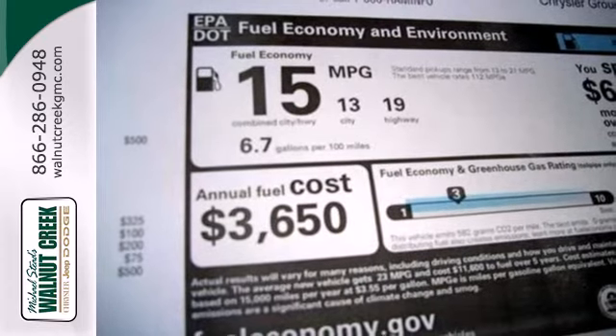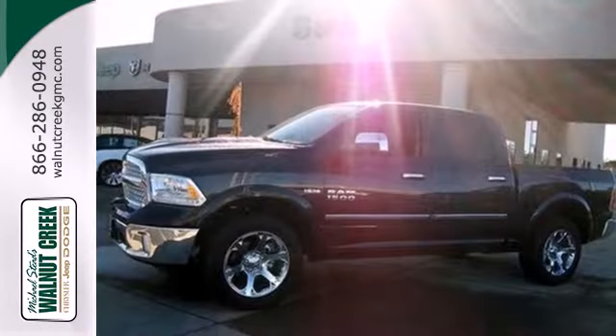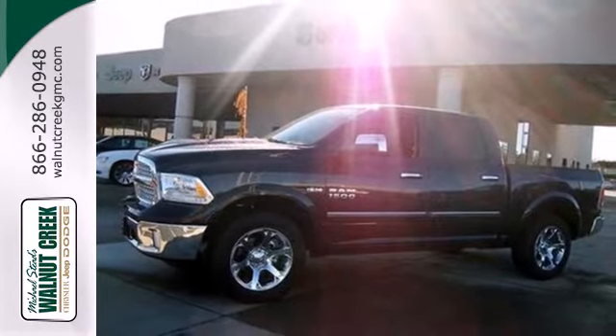And standards make all the difference in doing it right. If it needs to be moved, you need the 1500. Put this one to work for you today.